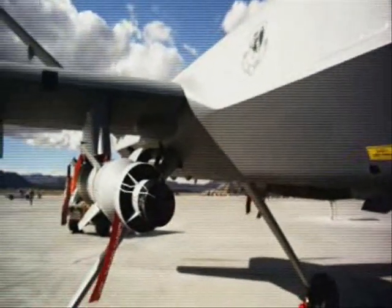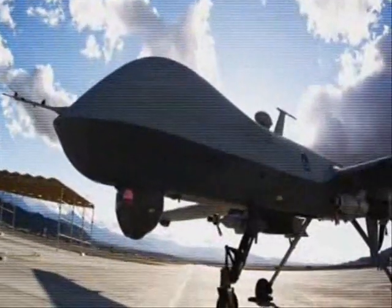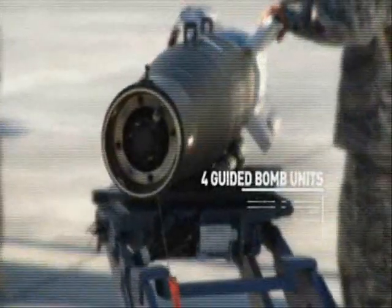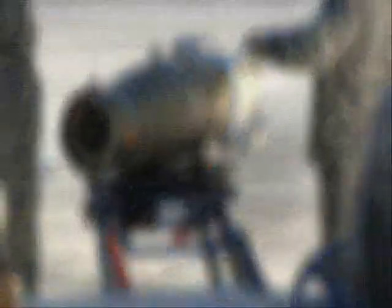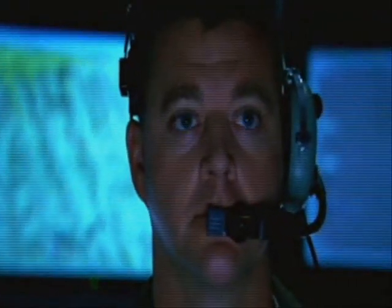The MQ-9 Reaper aircraft is capable of carrying four Hellfire munitions. The Reaper is also capable of carrying four GBU munitions — guided bomb units. We can either load the GBU-12, which is a 500-pound laser-guided munition, or the GBU-38, which is a GPS-guided munition. The Hellfire is extremely accurate and laser-guided. The sensor operator is the one that lays the target — they can pick where they want to put the munition, whether in a car window, the passenger side, or the rear. They work in coordination with the pilot, who is the one that actually pulls the trigger releasing the weapon.